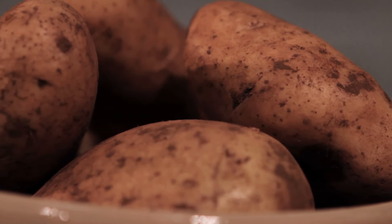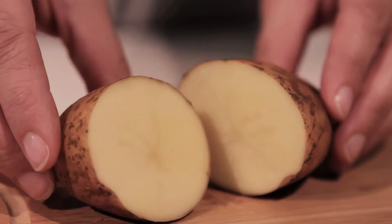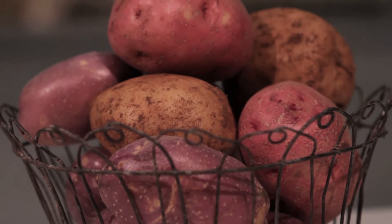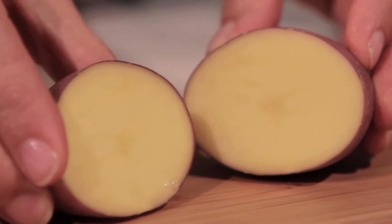King Edward is another very popular potato with flowery texture that's good for baking or mashing, but is not recommended for frying or salads. Pontiac, Royal Blue and Sebago are all extremely versatile potatoes and suited to all cooking types.